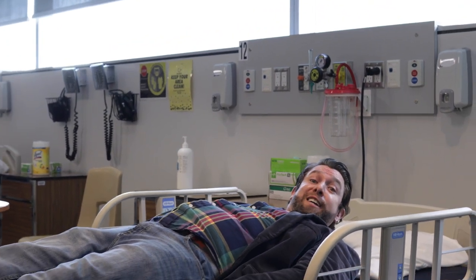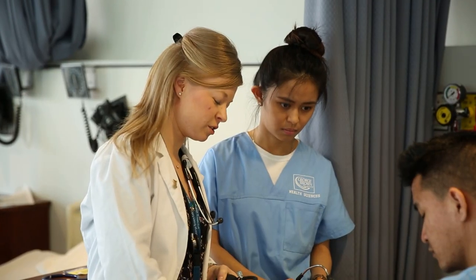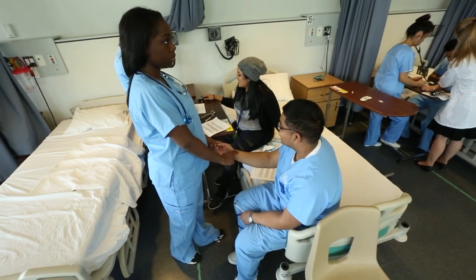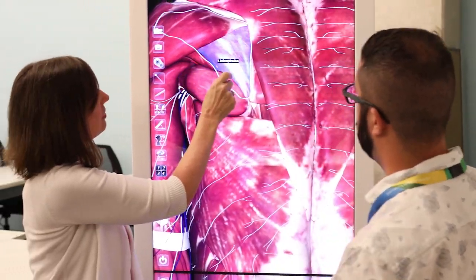Welcome to the School of Nursing. Here we are on the fourth floor of the Daphne Cockwell Centre for Health Sciences. Whether you're thinking about the one-year personal support worker, the two-year practical nursing program, or even the four-year collaborative program where you become a registered nurse working with Ryerson University, we have all of the tools of the trade to help you be prepared when you graduate from George Brown College.